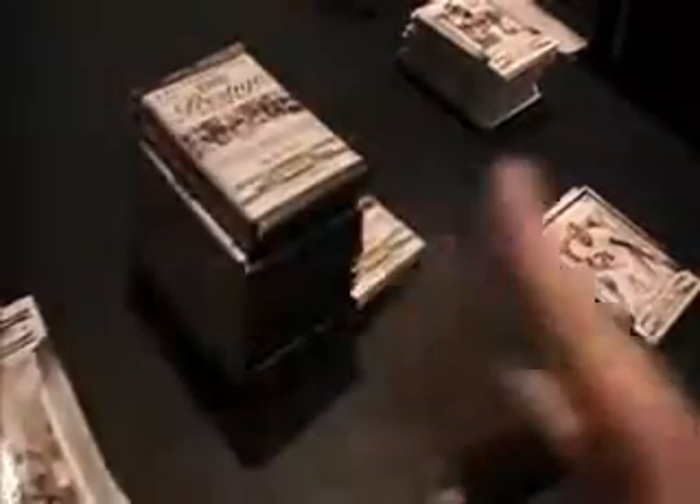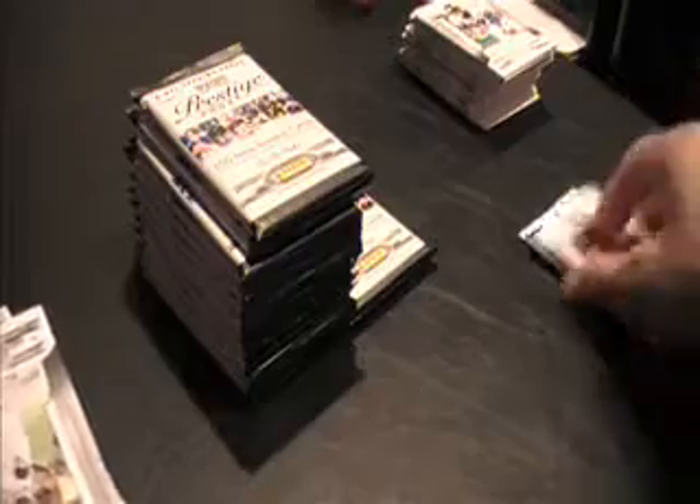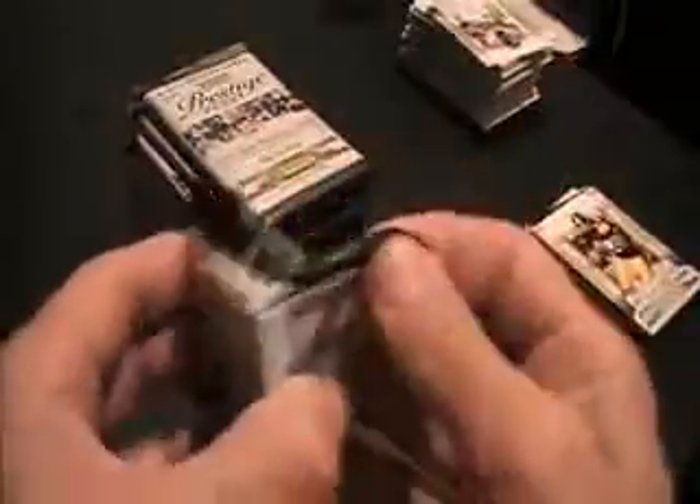This pack feels a little fat — maybe just a space or something. Extra points, rookie Sean Green again, gold, numbered to 250. Nice, Jets got some nice cards. Prestigious pros, Eli Manning for the Giants. That's numbered to 100. Here's an Eli to 100.